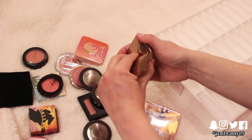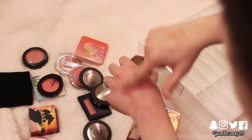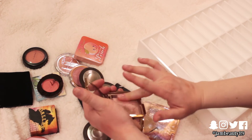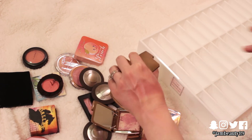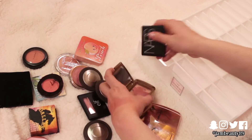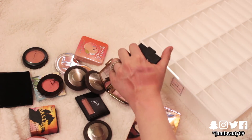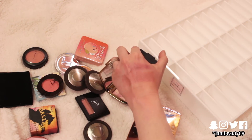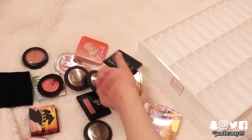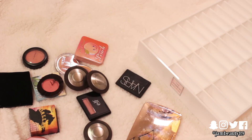Do I really need both of these Hourglass blushes? Let me swatch this one again. It's such a pretty color, but do I really need it? This one I know I love — it's light but it looks nice on the skin. I feel like it's between this and Sin. I think if it's between this and Sin, I should keep the Hourglass. But that one has too much glitter in it, so I think I'm going to pass on the Hourglass one — it just has too much glitter.